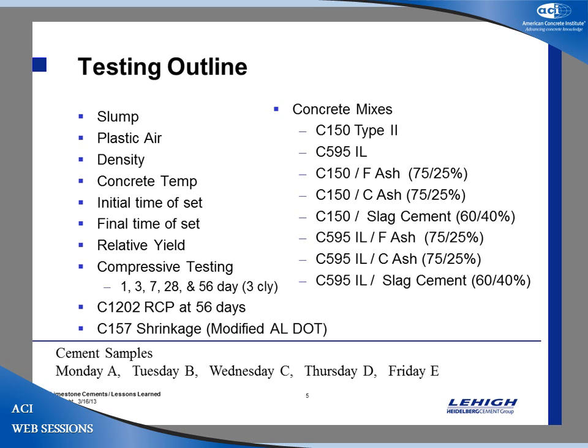How we came up with five cements is very basic: we tested cement A on Monday, cement B on Tuesday, cement C on Wednesday, and D and E on Thursday. An important point is that we were comparing Company A's C150 to their own 595 1L — not comparing company to company. We are comparing what a cement company gives you as ordinary Portland cement versus how the limestone cement, the 595 1L, would perform relative to their standard Portland. We are not comparing cement A to B to C to D.